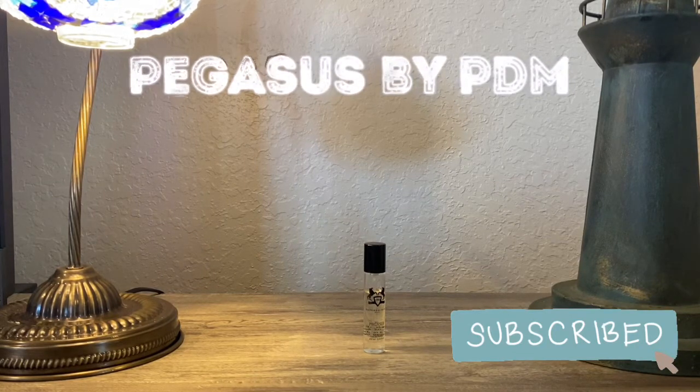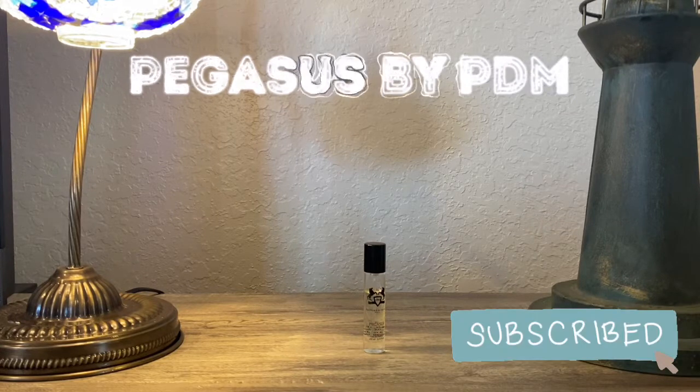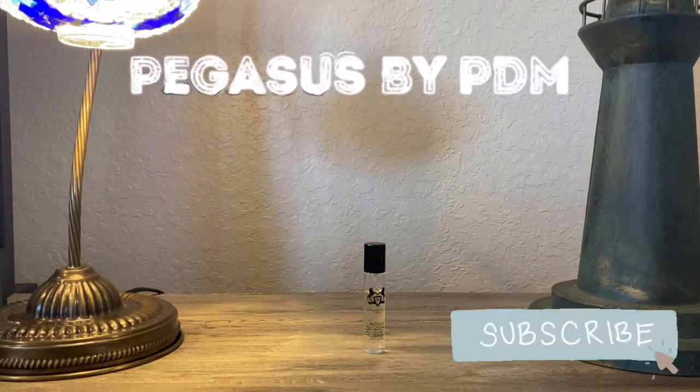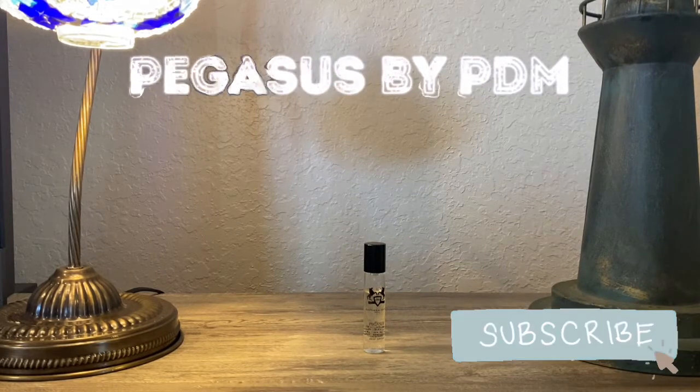Pegasus is kind of a classic fern-structured scent, warmed by vanilla, with a creamy almond and sandalwood at the base. Let's jump into the actual notes: at the top you have heliotrope, cumin, and bergamot; at the heart you have bitter almond, lavender, and jasmine; and at the base you have vanilla, sandalwood, and amber.